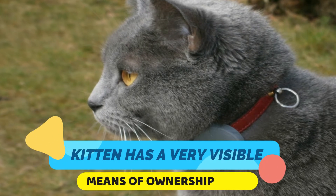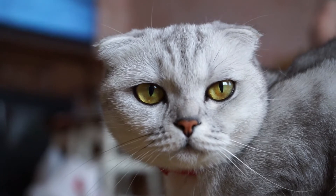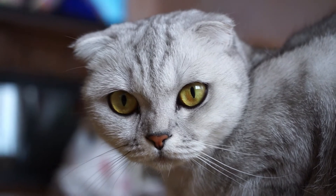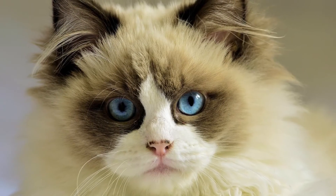First, make sure your kitten has a very visible means of ownership, especially when the kitten is let out for the first time. Attach a collar with an address and family name on it in case the cat strays too far from home and gets lost. You want your kitten to have solid identification so he or she will be returned to you, the rightful owner.